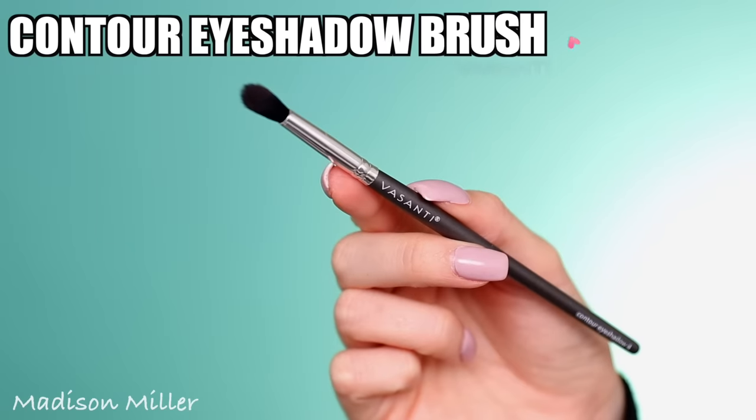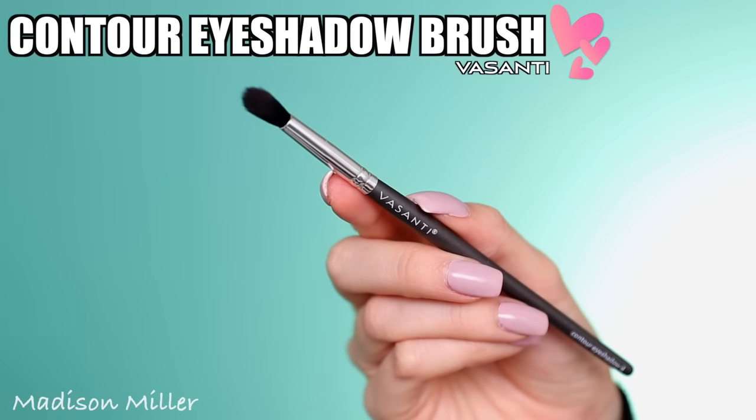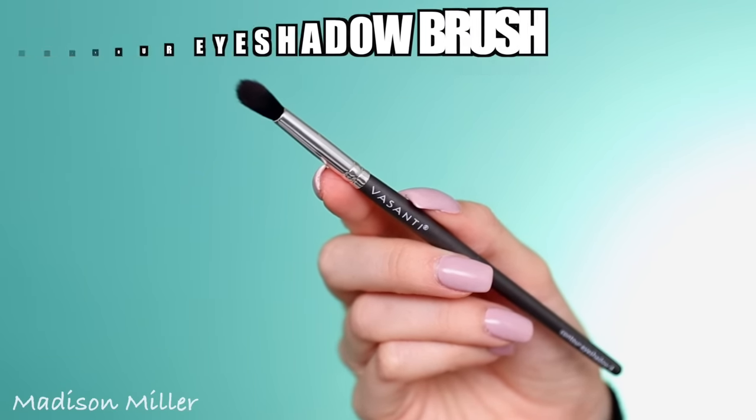Next up is the other brush that I got in my bag. I got two brushes, which is awesome. This is the Visanti contour eyeshadow brush. I really like this one because it has synthetic hairs and a dome shape, so it's very tapered in and it's gonna allow me to have more control when placing my eyeshadow in my crease. I'm gonna use this to deepen up the crease a little bit more, going into this burgundy shade to deepen up my outer crease, and then blend them out slightly.